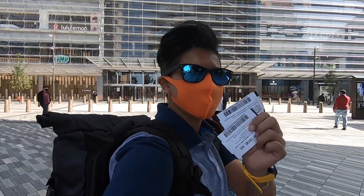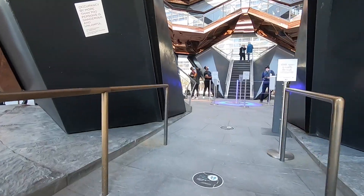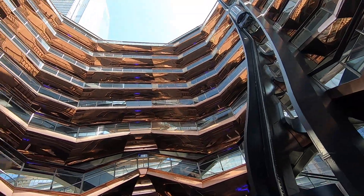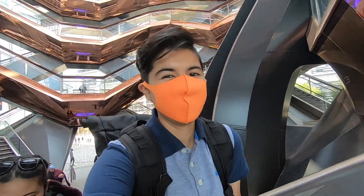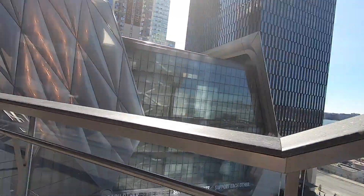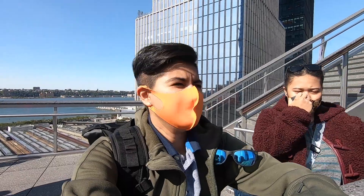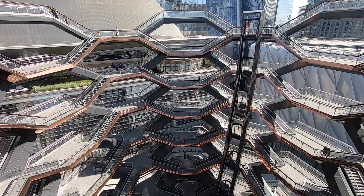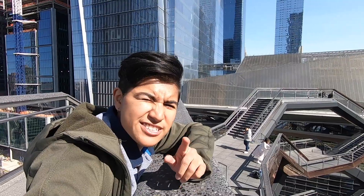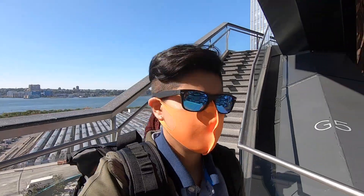We're about to go inside the Vessel — we got free tickets. We climbed some yards and have four more floors to go. We made it to the top! If you're tired coming up, you can just take the elevator coming down — coming down is not bad.